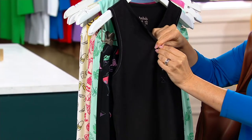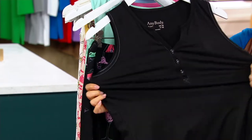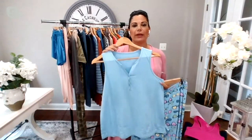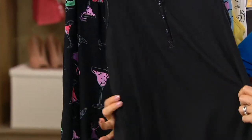I prefer a tank when I go to sleep because I get so hot. And look at the stretch! It's 92% poly, 8% spandex. You get a tremendous amount of stretch with this, and it still gives you shape — really, really soft. The way that it fits is fantastic.